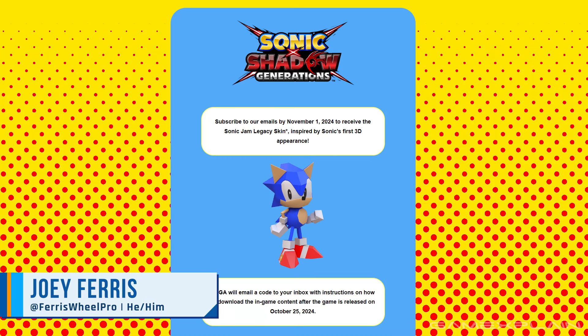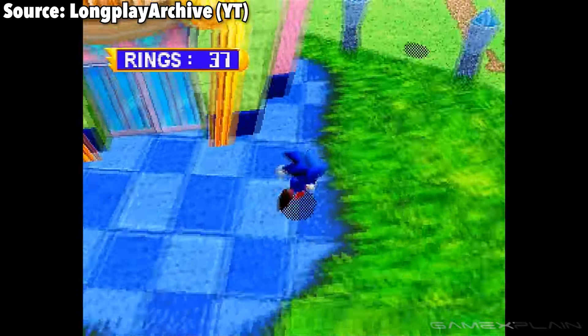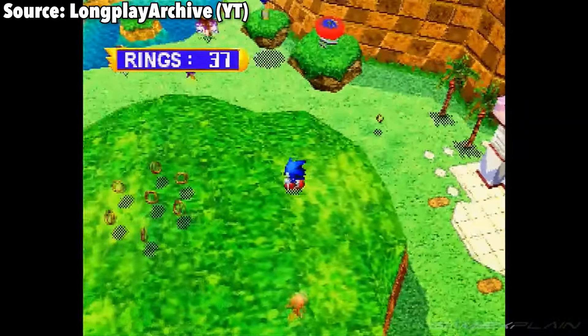Well, this is a surprise. How's it going everyone, Joey here with a quick news update on Sonic X Shadow Generations, as a new skin for the game has just been announced, and it is free. According to the website, if you subscribe to the Sonic X Shadow Generations email newsletter by November 1st, 2024, you will receive the Sonic Jam Legacy skin inspired by Sonic's first 3D appearance, that being Sonic Jam on the Sega Saturn.